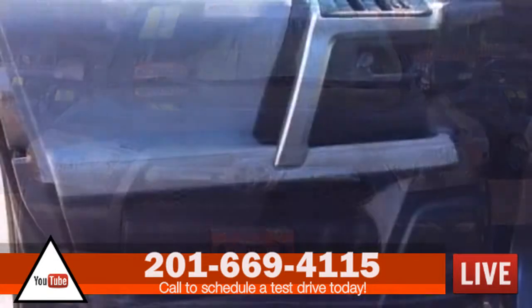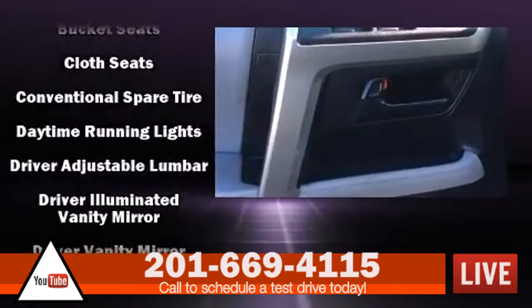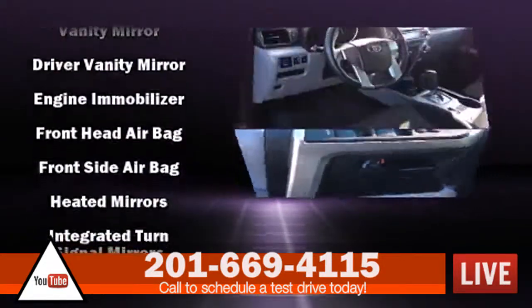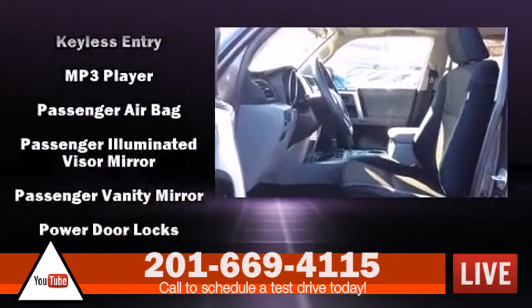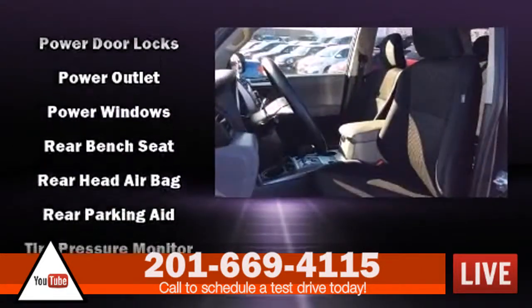Passengers are protected by various safety and security features including dual front impact airbags, front-side impact airbags, traction control, brake assist, anti-whiplash front head restraints, ignition disable, and 4-wheel disc brakes with ABS. For added security, Dynamic Stability Control supplements the drivetrain.